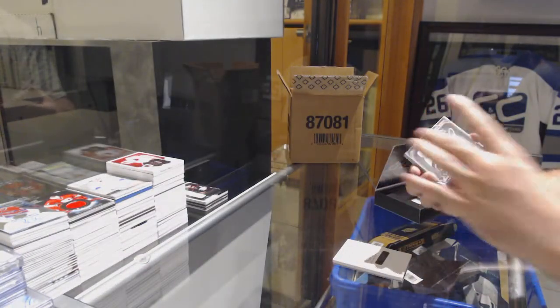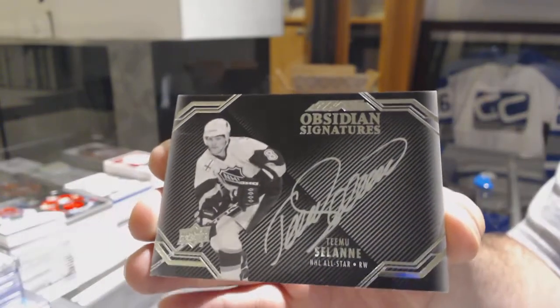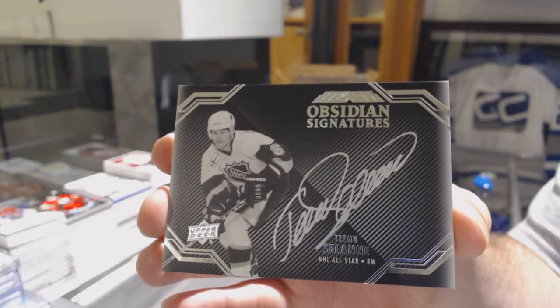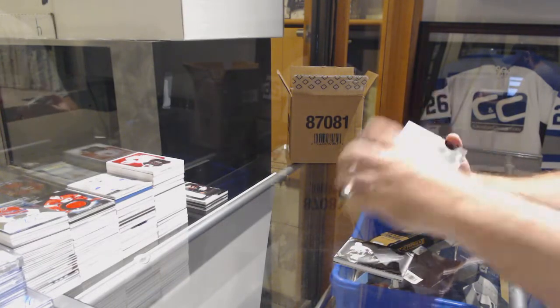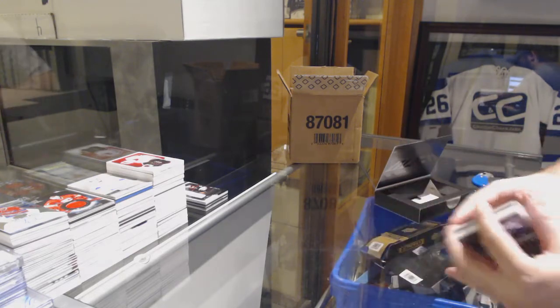We've got an Obsidian Signatures — Timu Solani. I love his autograph in that, so awesome. We've got a Pro Penmanship Autograph, Mike Hoffman. And an Eric Carlson Star Trademarks jersey.